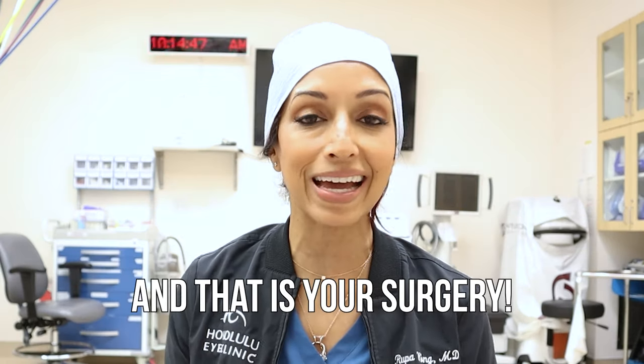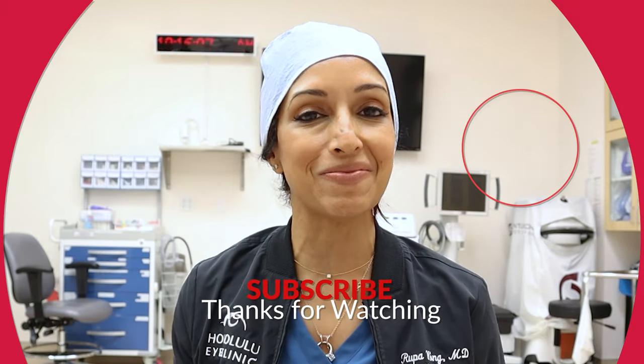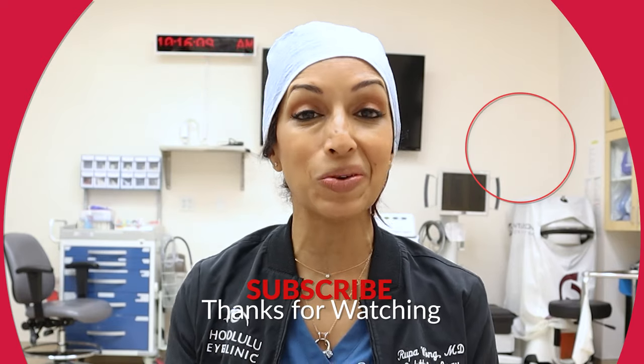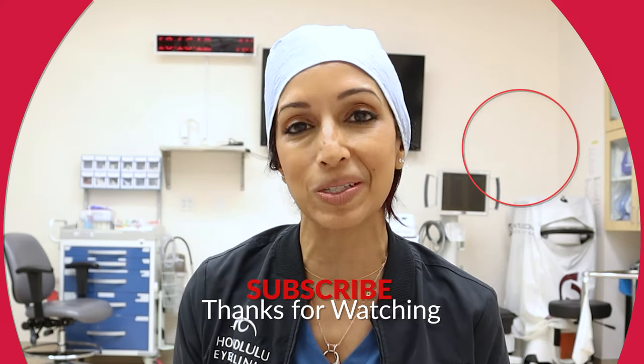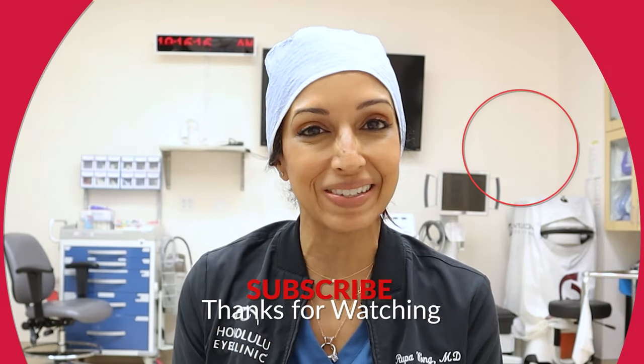If you're interested in knowing the preoperative or post-operative instructions, I can make those videos — just let me know in the comments. I hope that was helpful. Make sure you like and subscribe, and until next time, I'm Dr. Rupa — I'll see you soon.